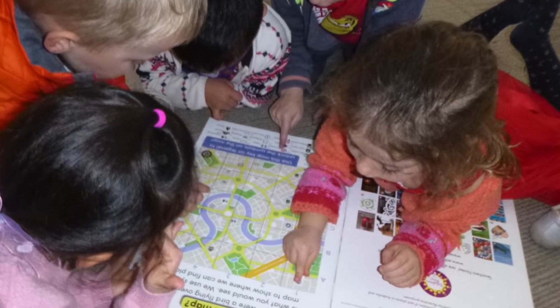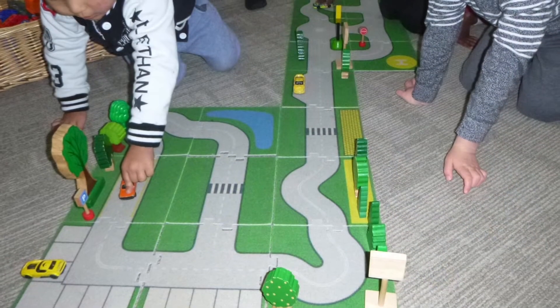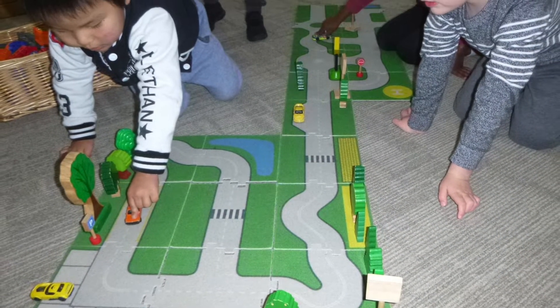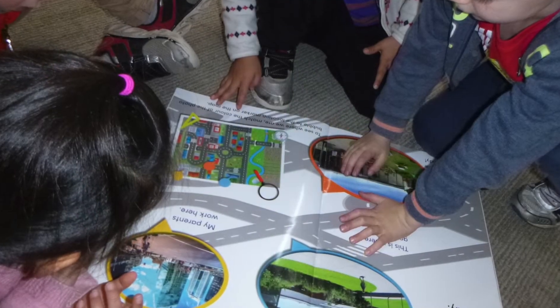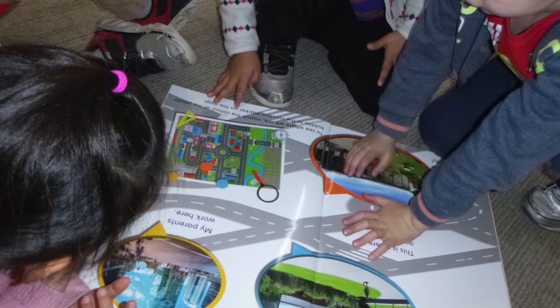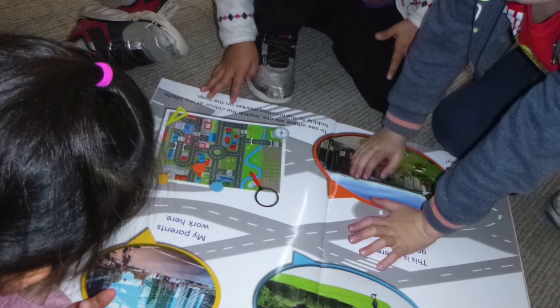We looked at our big community book and talked a lot about what makes a community, and the people and places within our community at preschool and around our homes. We also talked about holiday happenings, outings and adventures with our families. We asked the children what they knew about keeping safe and what they would like to find out.